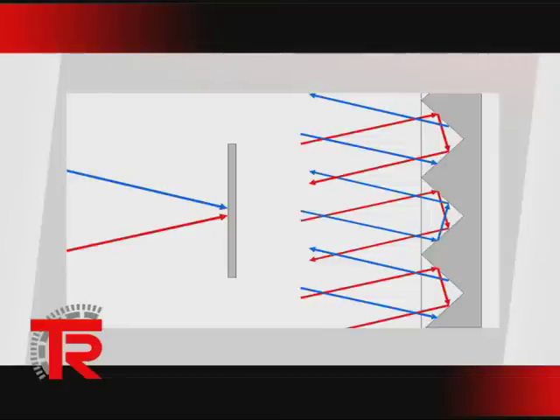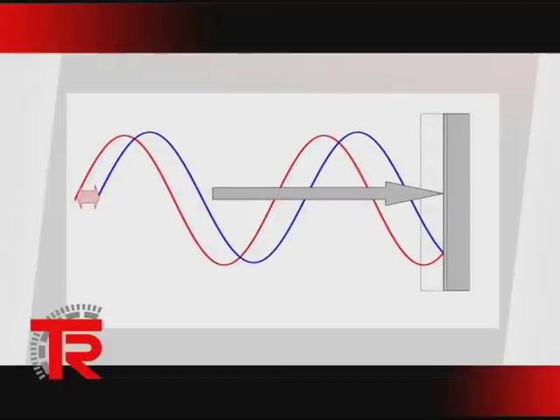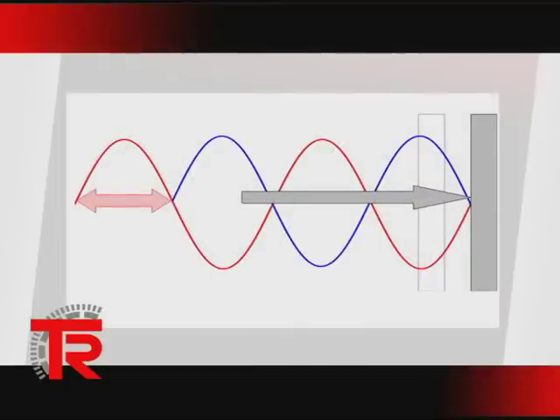The laser beam hits the reflector and the intensity wave is reflected. Depending on the distance between the LE200 and the reflector, a phase shift results between emitted and received light. Back in the device, the modulation frequencies are reconstructed and the phase shift determined. The position value can then be determined from the various frequencies.